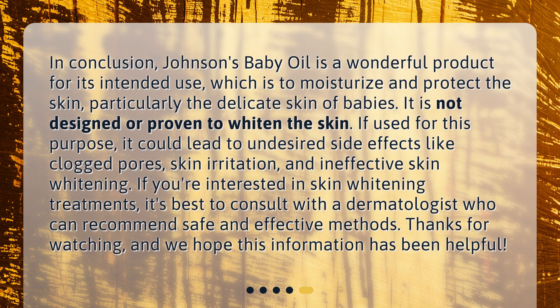In conclusion, Johnson's baby oil is a wonderful product for its intended use, which is to moisturize and protect the skin, particularly the delicate skin of babies. It is not designed or proven to whiten the skin. If used for this purpose, it could lead to undesired side effects like clogged pores, skin irritation, and ineffective skin whitening. If you're interested in skin whitening treatments, it's best to consult with a dermatologist who can recommend safe and effective methods. Thanks for watching, and we hope this information has been helpful.